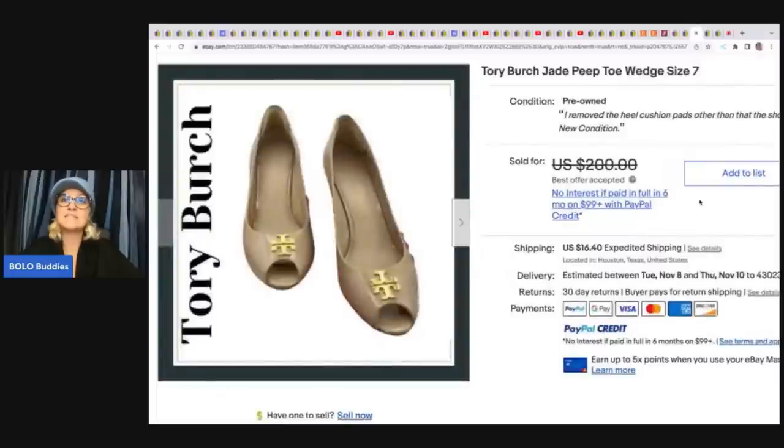These next items are Tory Burch peep toe wedge shoes. These came from Nordstrom Rack and she paid $72.53 for them, then sold them for $163.08 on best offer. Her profit on this was $90. With retail arbitrage you're going to pay a little bit more, but you can still make really good money — this is a good example of that.